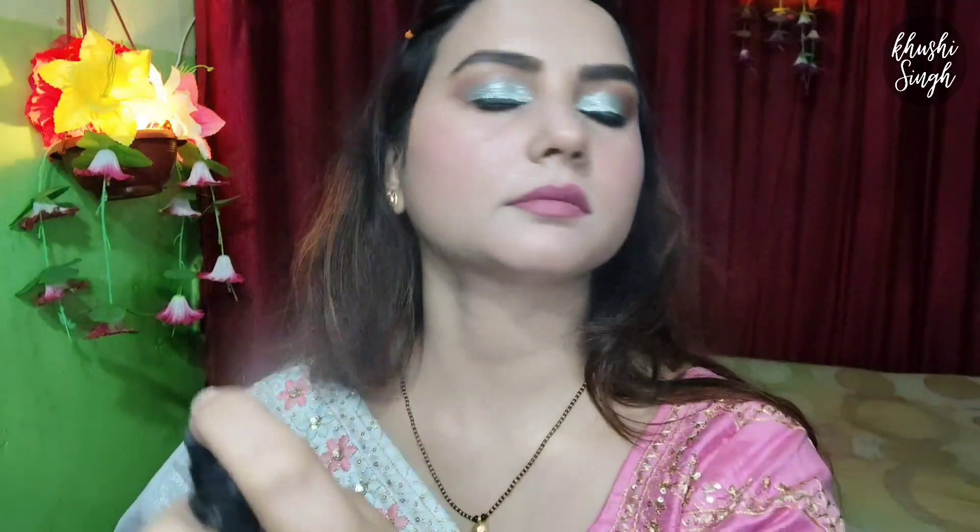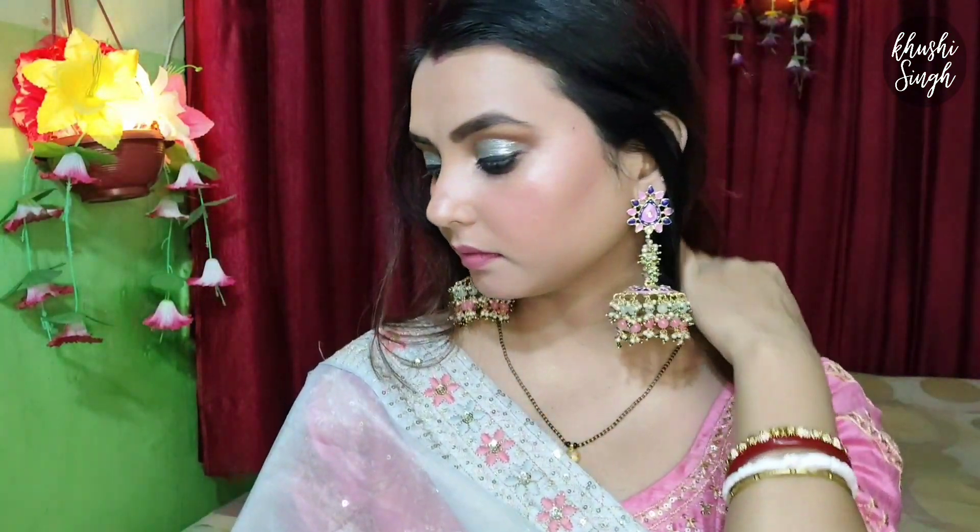My makeup is completed. Lastly, I am going to use NYX Makeup Fixer setting spray like this. So guys, if you liked this video, please like, share it with friends and family, and subscribe to the channel. See you in the next video. Bye, take care!